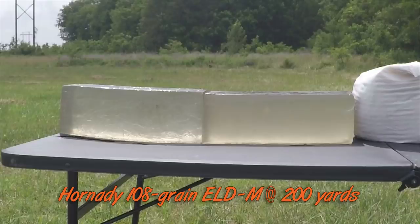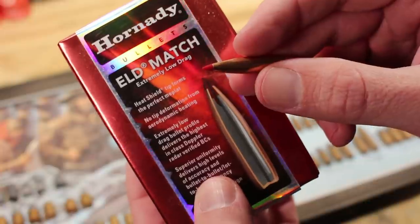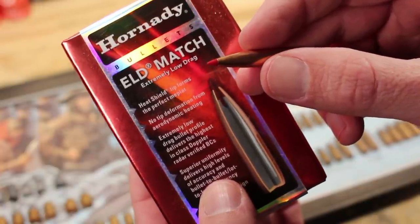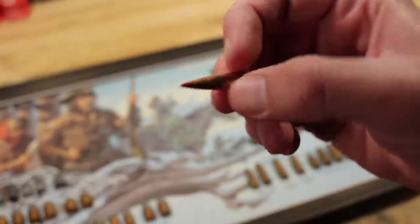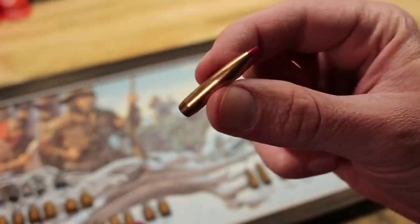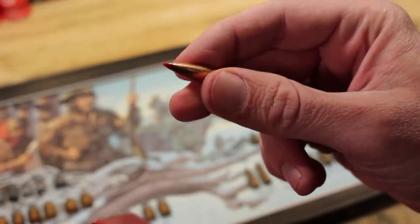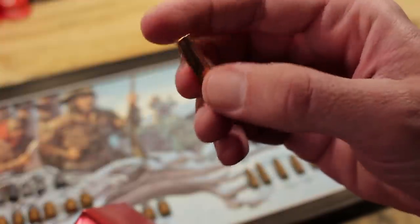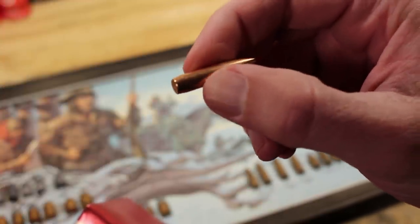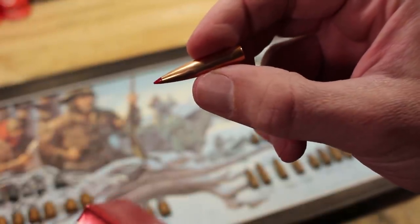People wonder if these new cartridges are just hype or a market grab. No — everybody is basing these cartridges around new bullet technology, and a lot of these bullets plain will not work in old cartridges. If they can fit, you often have to modify your barrel — different twist rate, different chamber throat. Sometimes the bullet pushes back into the case. What you really want is a case specifically built around a bullet like this, and that's how we get into 6.8 Western.